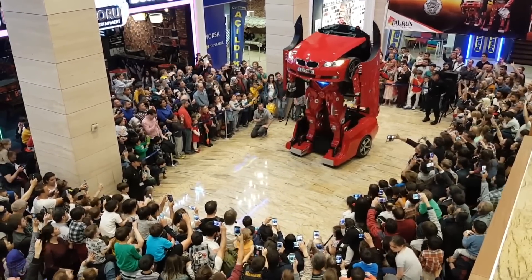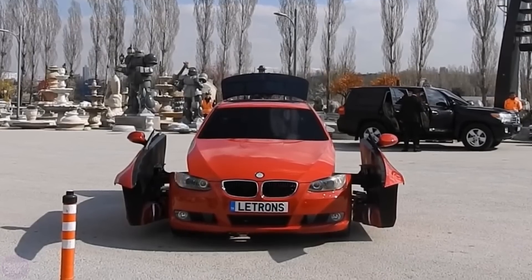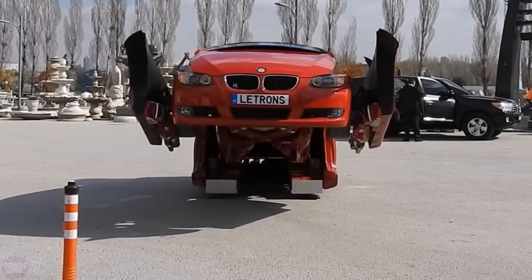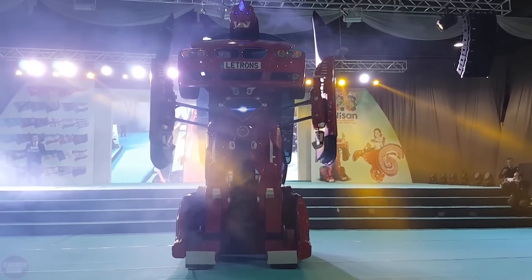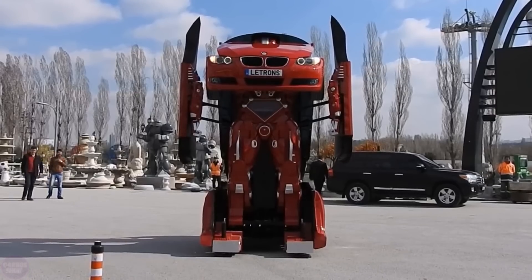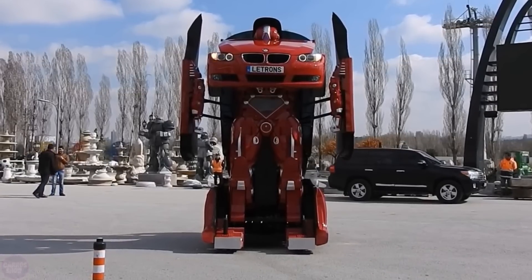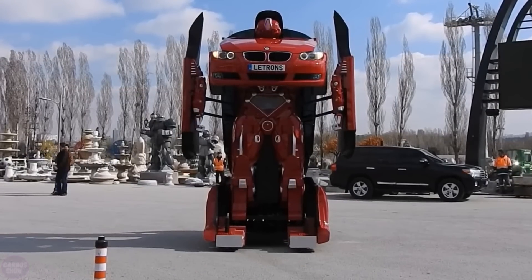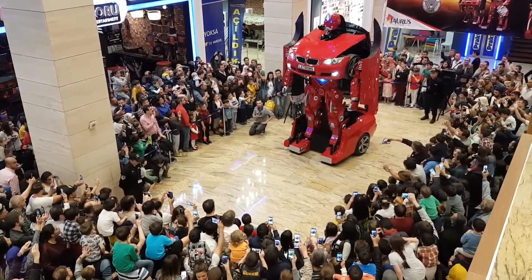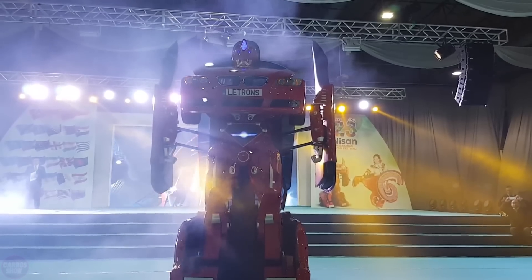Letron is far from the Transformers of the movies — it has no weapons, cannot walk, and the car version rides very slowly. However, the robot can produce smoke and shine with headlights. It took Let Vision eight months to create the transformer, with 12 engineers and four assistants working on it. The price is not reported, but several model options and a choice of colors are available.